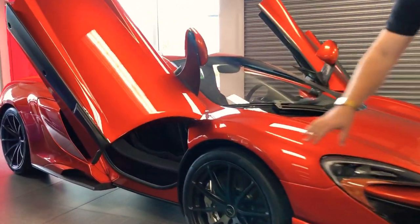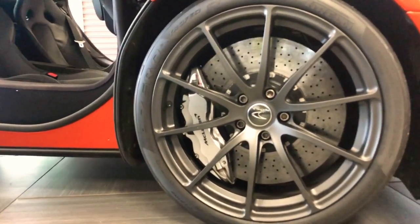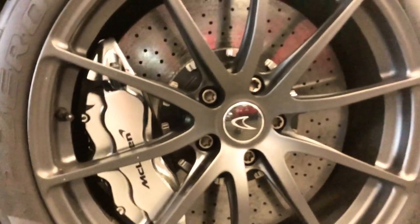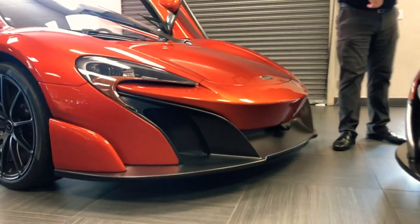As far as specifics on the car, down here you have the 10-spoke wheels with the silver painted calipers and the carbon ceramics in there as well. Very large carbon ceramics, as McLaren built this car for the track. You'll see the carbon piece on the front here — full carbon lip down low. It does have the camera in the front.